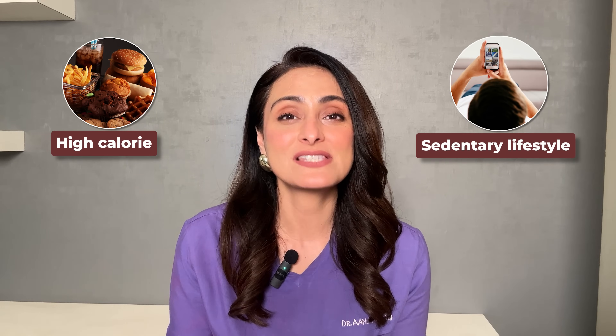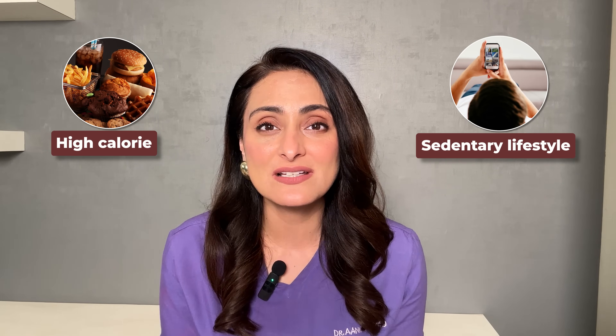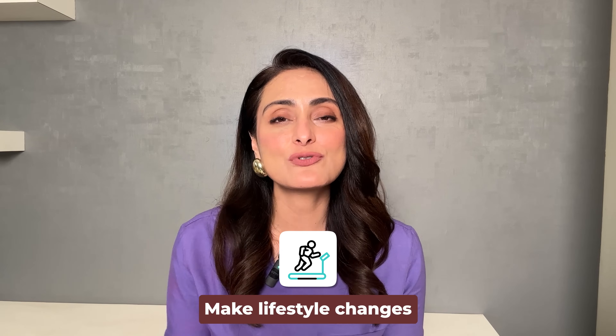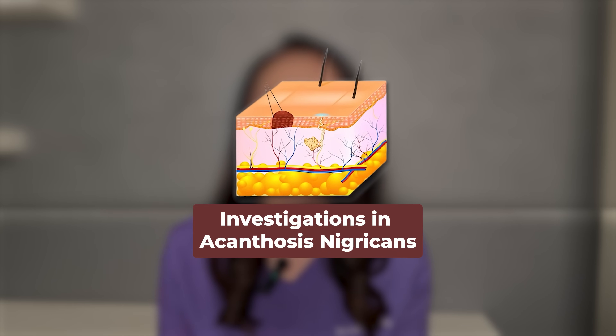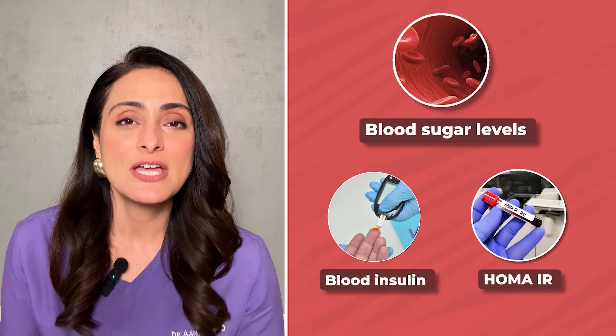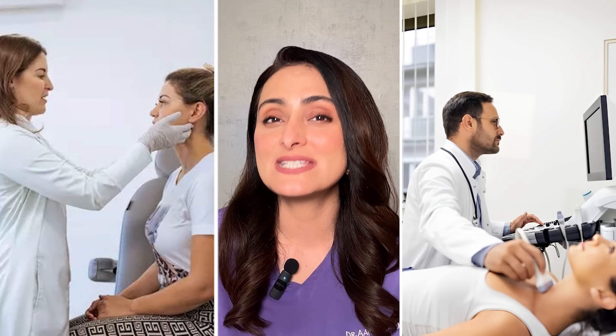Metabolic syndrome occurs in people who have a high calorie intake, a sedentary lifestyle, limited physical activity, and a diet very high in carbohydrates and fat. You have to make certain changes in your lifestyle to reduce these parameters and lower the chances of developing cardiovascular diseases in future. When we suspect acanthosis nigricans, we check blood sugar levels and blood insulin levels, and calculate HOMA-IR to determine the level of insulin resistance. I suggest you consult your dermatologist or endocrinologist for detailed evaluation.